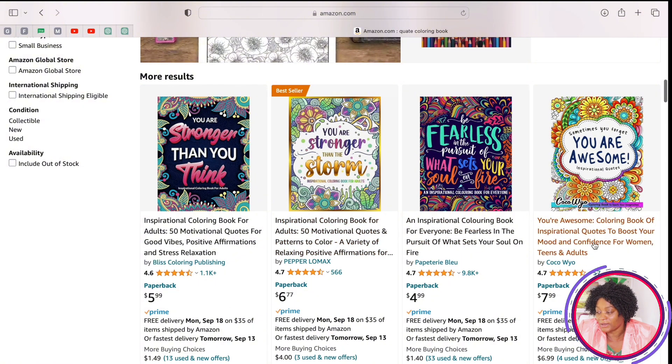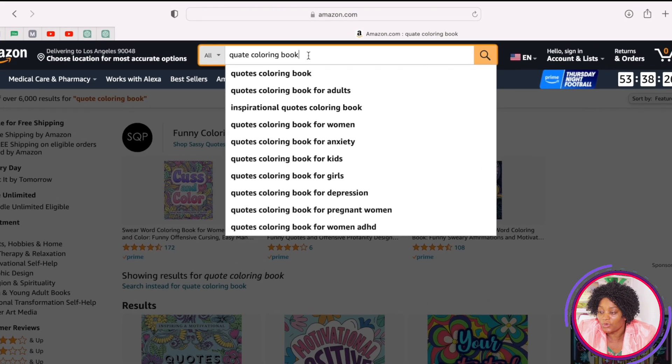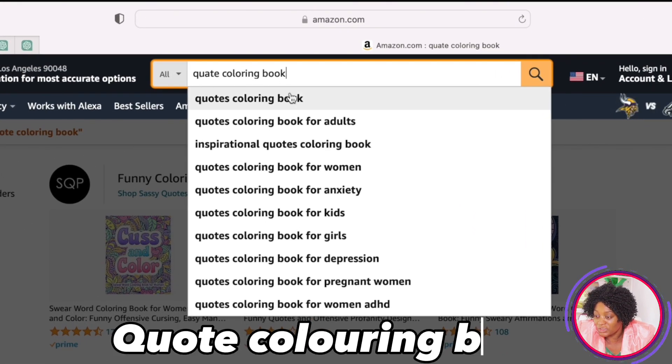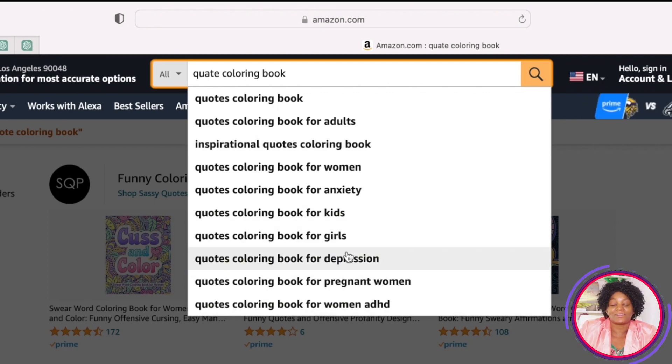You can go through and look at the best-selling books and do your research to know the kind of books that are selling. If you type 'quote coloring books' you see suggestions like inspirational quote coloring books, quote coloring books for adults, for women, for anxiety, for kids, for depression, for pregnant women — these are different niches you can use to create your quote coloring book.